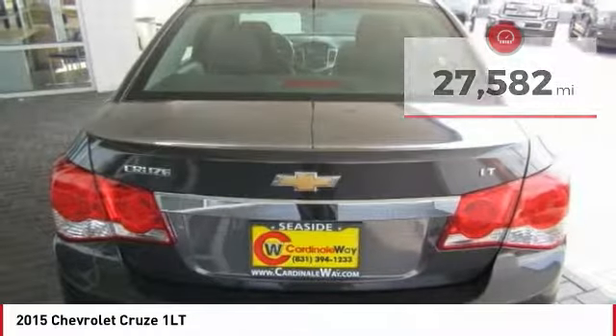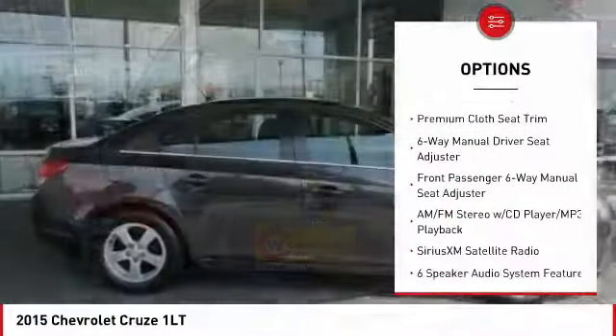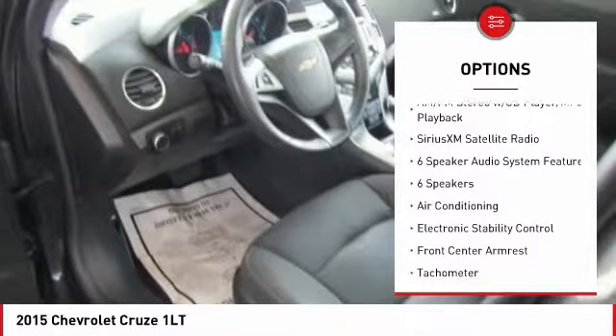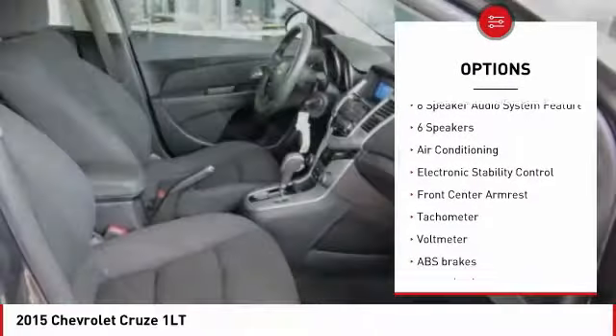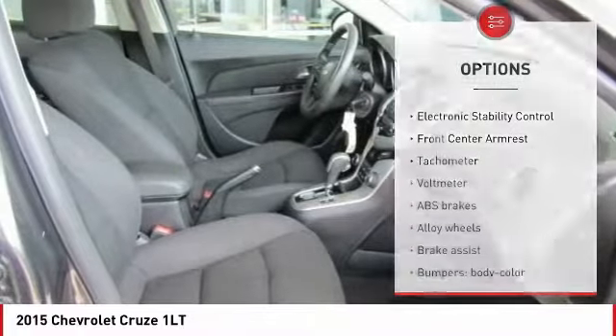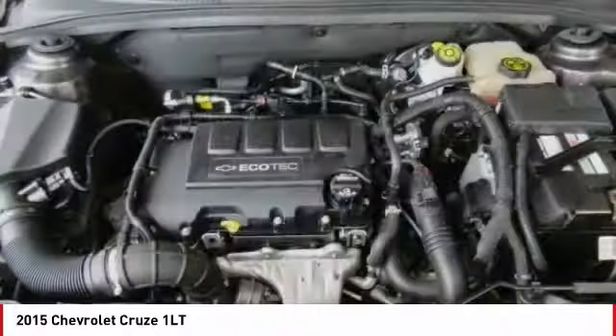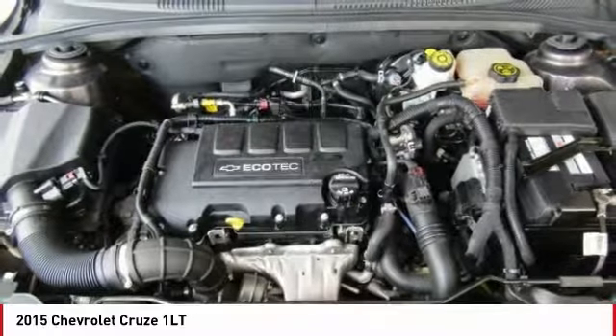Here are some of this vehicle's great options: traction control, air conditioning, dual airbags, power steering, alloy wheels, AM-FM stereo with CD player and MP3 WMA capability, power windows, electronic stability control, rear window defroster, and compass.